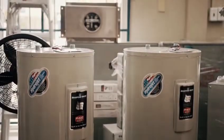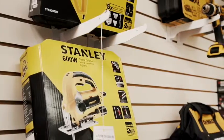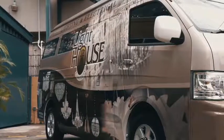Our line of electrical products are backed by highly competitive prices and our knowledgeable sales staff. Check us out for all your electrical needs.